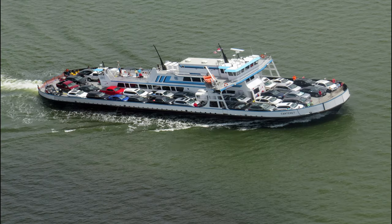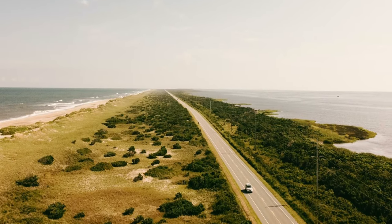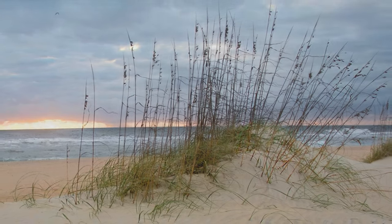There are ferries to the mainland from Ocracoke that take about two and a half hours. Highway 12 is a beautiful drive, but it's a slow drive, nestled between the dunes of the Atlantic side and the shallow waters of the Sound side.